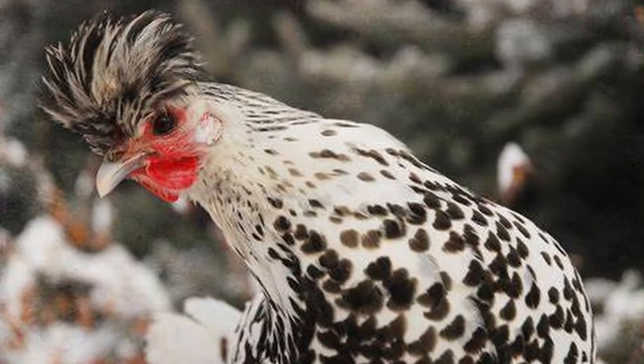So is the Oppenzeller Spitzhauben right for your hobby farm? Uniquely beautiful, they do come with some challenges and definitely won't be a good fit for everyone. But if you're up to the challenge, you may find raising these rare chickens to be a rewarding endeavor. Let us know what you think of the Oppenzeller Spitzhauben chicken by leaving a comment below.